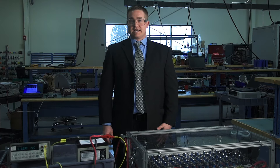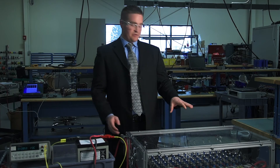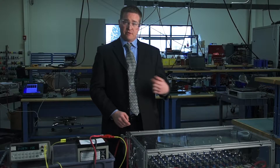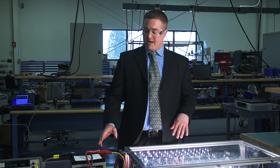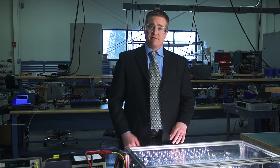The next test in this sequence is to see the lead-acid battery with the same load. Looking at the voltmeter, we'll see that the output voltage of this battery drops significantly more than the lithium-ion. As we turn on the loads, we can see the light output is lower than the lithium-ion and its output voltage is dropping much lower than the lithium.